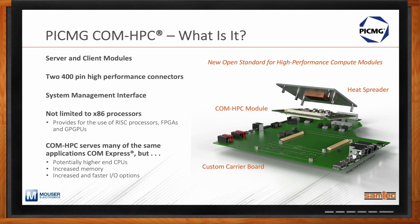ComHPC is not designed to be a replacement for ComExpress — it's just an evolution for higher performance. It also enables higher-end CPUs, increased memory, and increased and faster IO options. PicMig did a really nice job not just focusing on the module itself but looking at system-level design, including a heat spreader for thermal concerns and best design practices to achieve increased data rates and signal integrity performance from the ComHPC modules down to a custom carrier board.